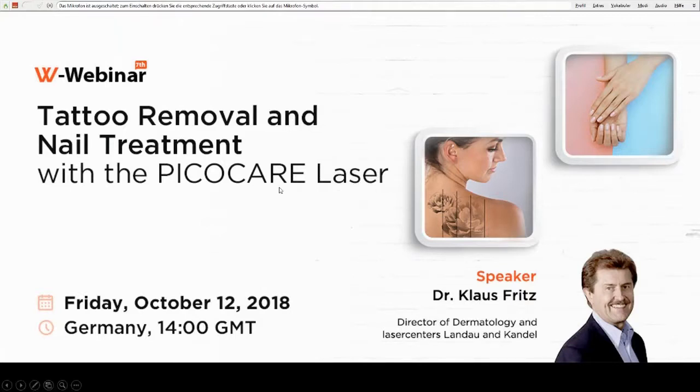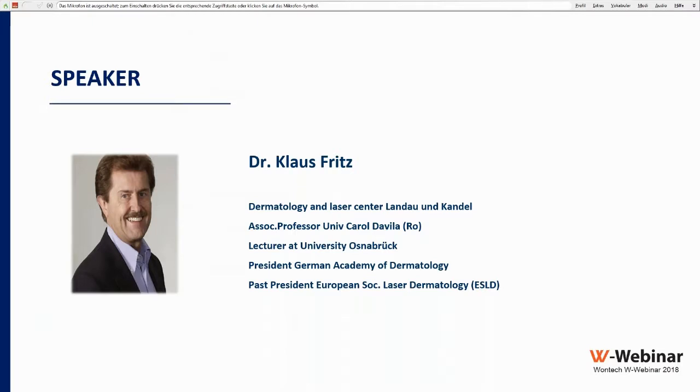Hello everyone, thank you for joining us for the 7th Wontech webinar. My name is Jimmy Seo, clinical specialist at Wontech and host of today's session. The title of today's presentation is 'Tattoo Removal and Nail Treatment with the Pico Care Laser,' presented by Dr. Claus Britz. If you have any questions during the presentation, feel free to use the question box in your control panel.